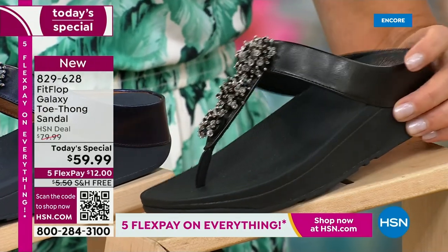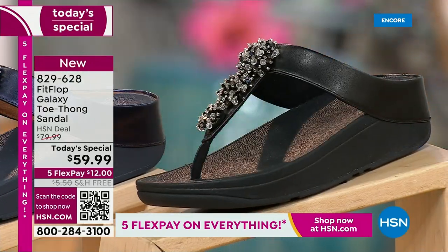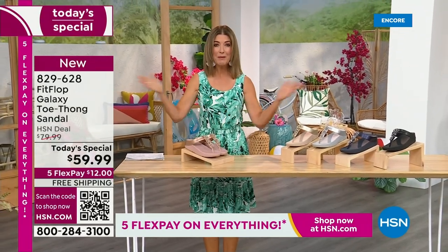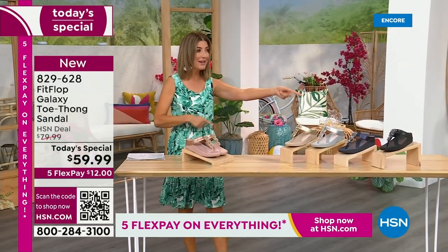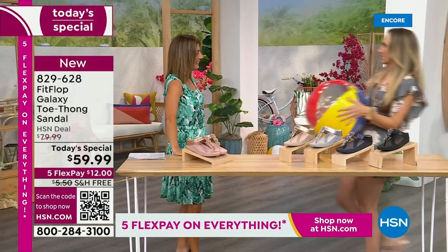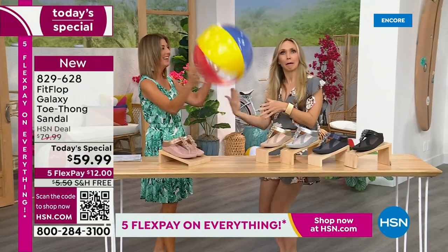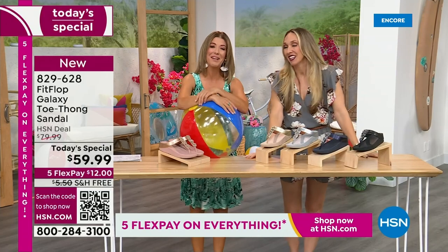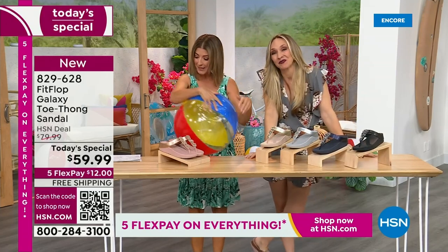We have today's special pricing of $59.99, an incredible unheard-of price for Fit Flop. We also have five Flex Pay, free shipping, and Randy Harvey joining us. Are you going to kick a beach ball with me? It's our Summer Host Faves here at HSN. We are having a lot of fun, and I can't wait for you to jump in.